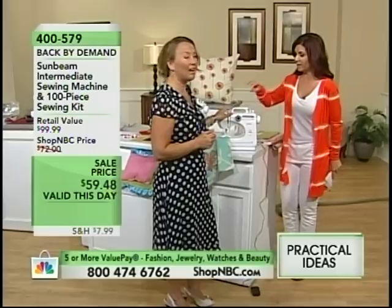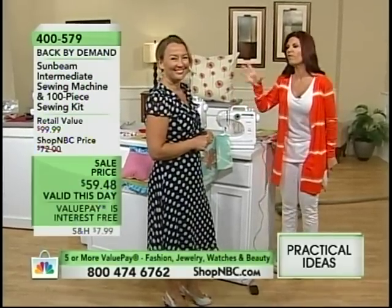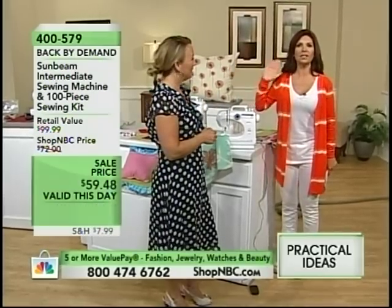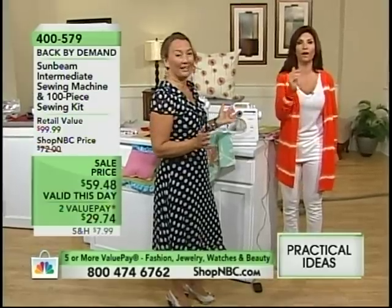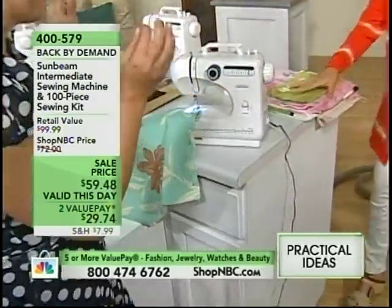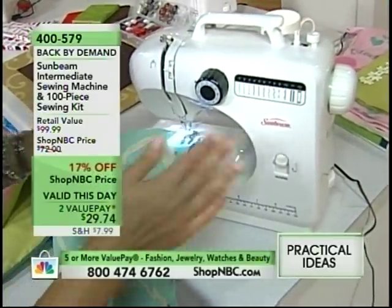Do not be fooled because I know this fits in the palm of your hand. You've made full-size items with this — absolutely. That's why it sells out every time. The sale price is valid only today, and we could only bring in a couple hundred of these. So order right away. Let's show you exactly what this does — do not be fooled by the size. This is a full-functioning sewing machine.